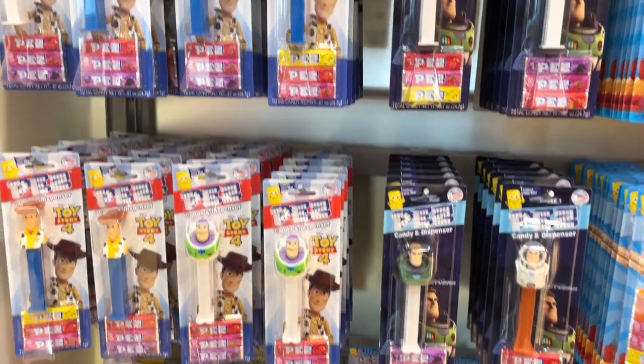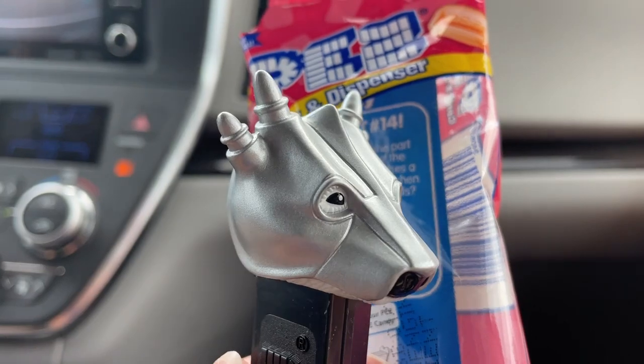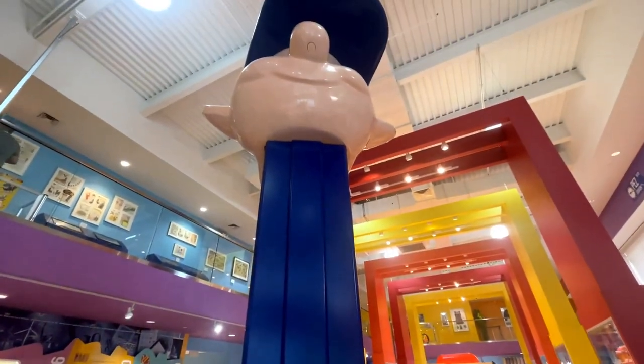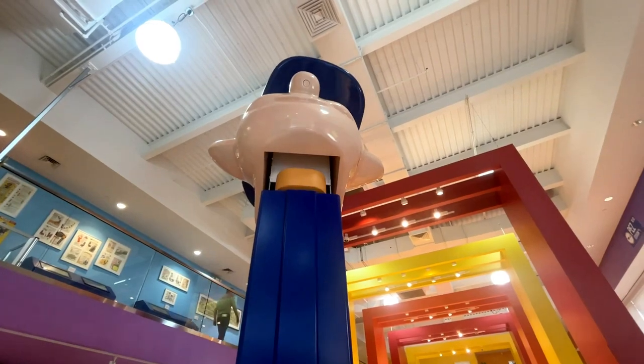Before leaving, we hit the Pez gift shop and then collect our free Armored Polar Bear Pez dispenser. For more unique travel shows, like and subscribe to see where Doodle Bug goes next!